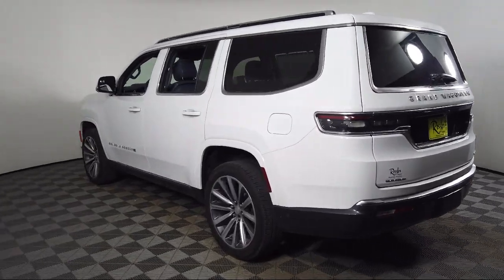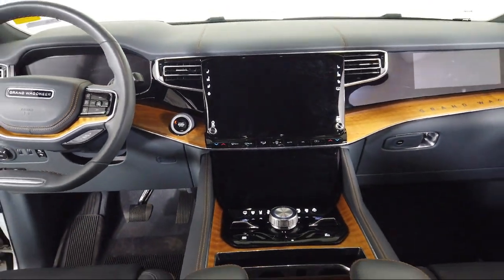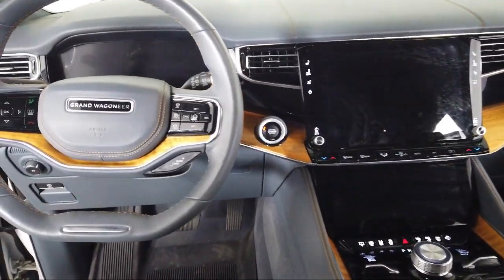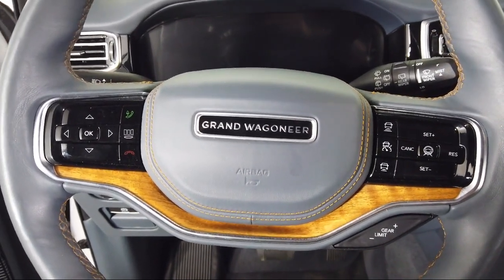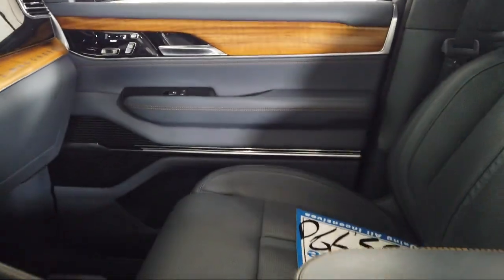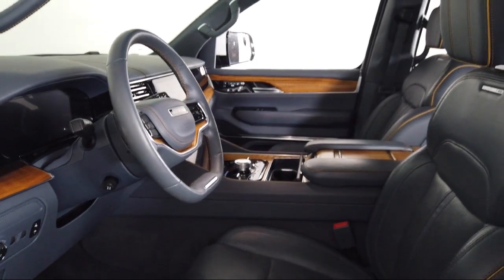Toyota Bozeman is a proud member of Ressler Motors, which has been serving the Gallatin Valley since 1999. We are a best-priced dealership, which means transparency and integrity are our priority in doing business. We are involved in our community, and we want to give back to the community that has brought us together.